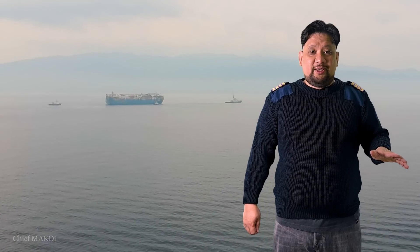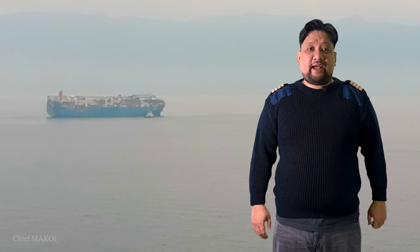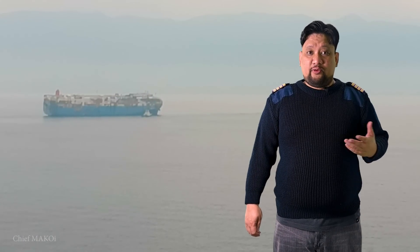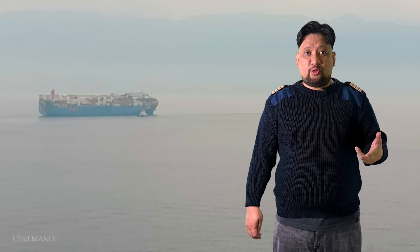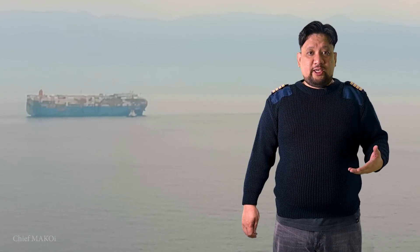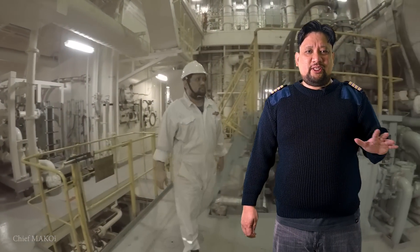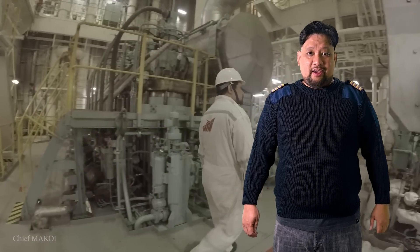Without electricity, the ship is practically dead on the water, which is why blackouts while the ship is engaged in maneuvering operations or transiting through heavy traffic or rough seas is one of the most dangerous things that could ever happen. And it's always a good thing to keep your engine room and all of the machinery in tip-top shape, and the only way to do that is to have a highly competent and diligent engine team.